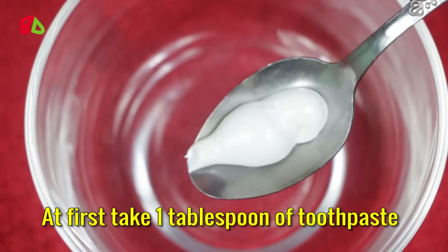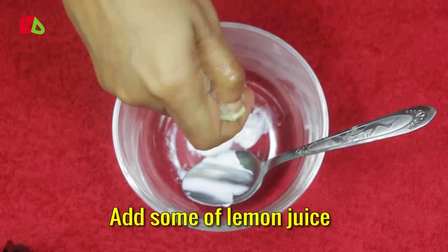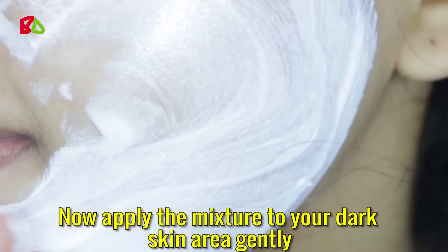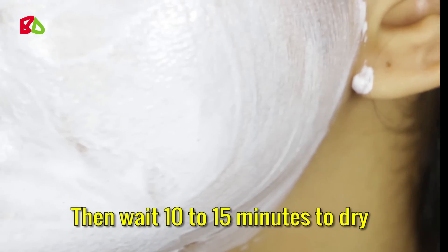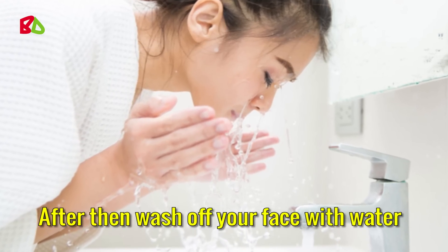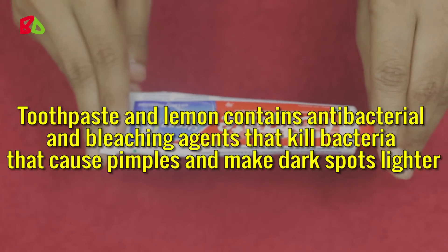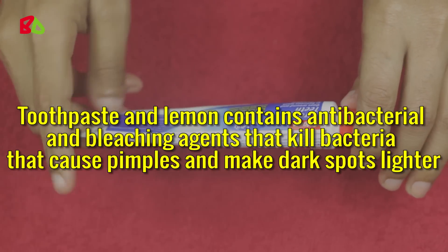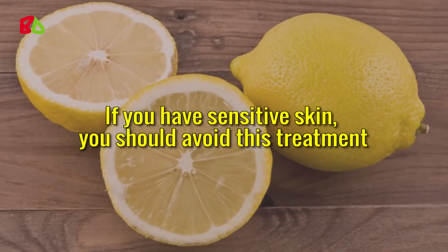Take 1 tablespoon of toothpaste and add some lemon juice. Mix them well. Now apply the mixture to your dark skin area gently, then wait 10 to 15 minutes to dry. After that, wash off your face with water. Do this 2 times per week for better results. Toothpaste and lemon contain antibacterial and bleaching agents that kill bacteria and make dark spots lighter. If you have sensitive skin, you should avoid this treatment.